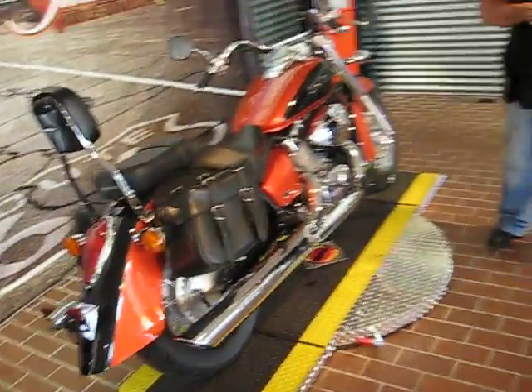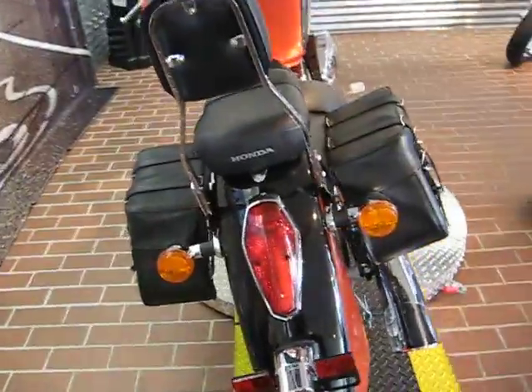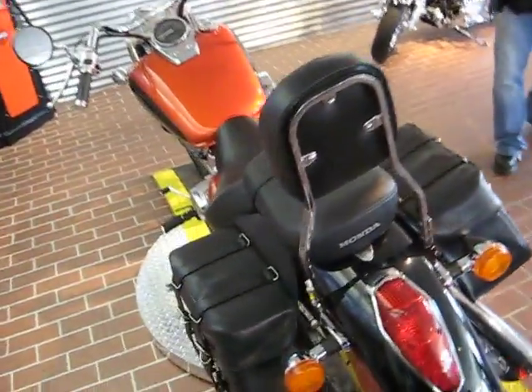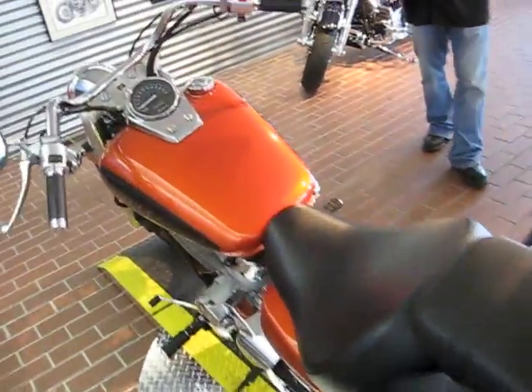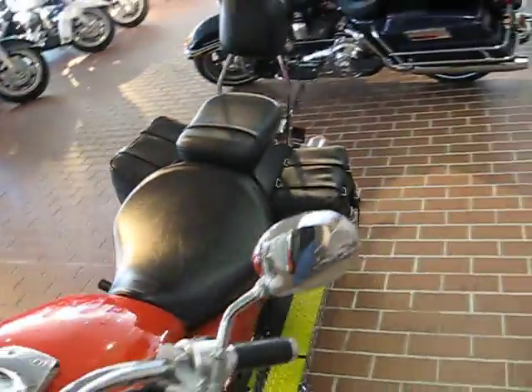This bike, I'll tell you what guys, all kidding aside, it is absolutely flawless, beautiful bike. Stock number 31517. Hey, if you're looking for a bike for your wife, or maybe you've got a son that's just getting into the sport, this is a great way to get him introduced. A real nice, laid-back cruiser.